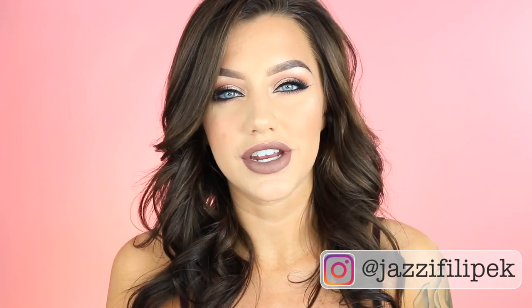Hey guys! Welcome back to my channel. So in today's video, I'm just going to be swatching the new Stila Stay All Day Liquid Lipsticks. She came out with five new shades.